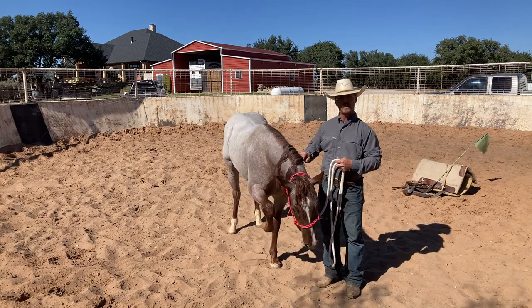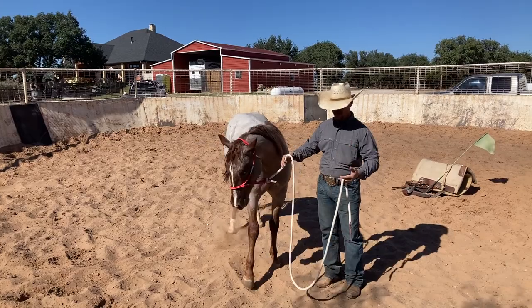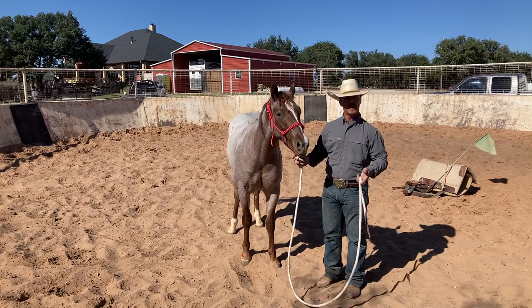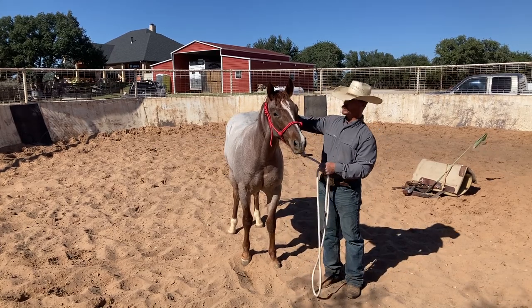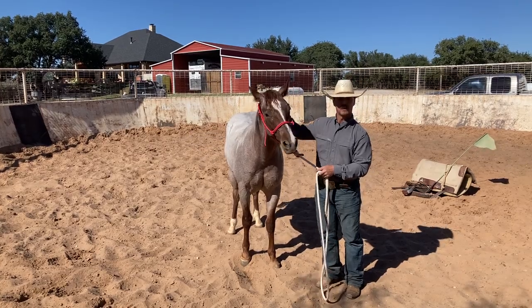It's not a wild buck, and once he relaxes with those hobbles on with the saddle, we'll release the hobbles and go back to flagging and do a little bit of groundwork. I told y'all we would show you how we saddle a colt for the first time, and here we go.